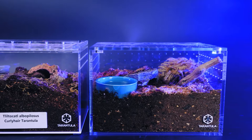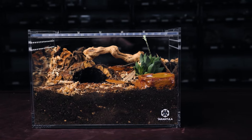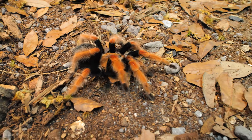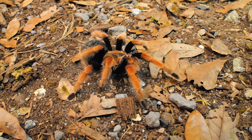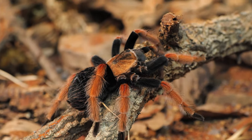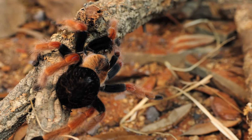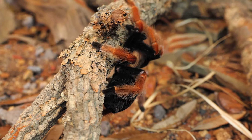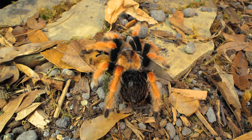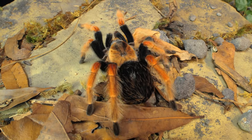Set these enclosures up the same way as the smaller ones — fill the enclosure up at least halfway with substrate, and provide a hide, water dish, and any decorations as long as they are not sharp or heavy. Using this much substrate not only provides plenty of depth to make their burrow, but also helps mitigate any damage they could receive if they were to climb up the sides of the enclosure and fall. You want there to be no more than one and a half times the leg span of the tarantula from the top of the enclosure to the substrate, as this species is known for climbing walls and across the top of the enclosure, especially after being rehoused.